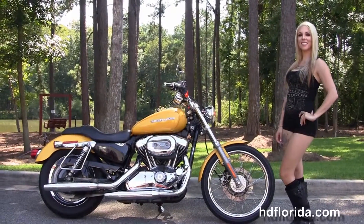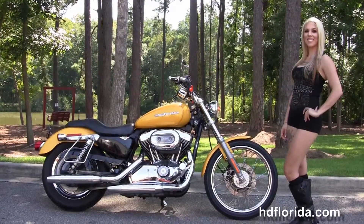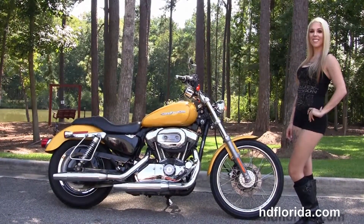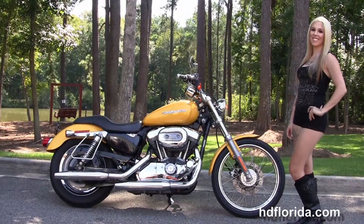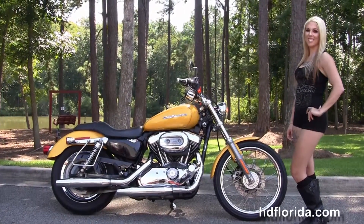We are rated number one in customer service, with over 1,200 new and previously enjoyed motorcycles for you to choose from, and we ship used bikes anywhere in the world. For more information on this 1200 Custom Sportster, click the link below. For the rest of our incredible inventory, visit us at hgflorida.com — we're always open 24/7, and remember to have one rockin' smokin' Harley day!